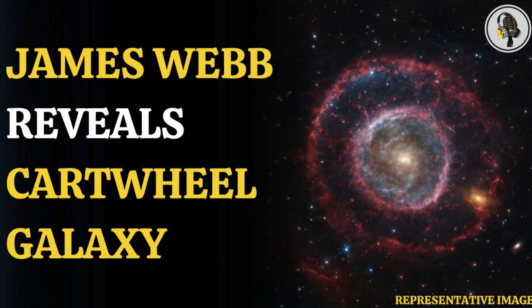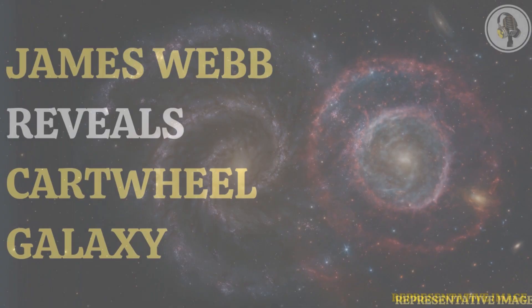Welcome to our podcast, where we explore fascinating stories and ideas from various fields. In this episode, we explore the stunning Cartwheel Galaxy, revealing its vibrant spinning ring in unprecedented detail.